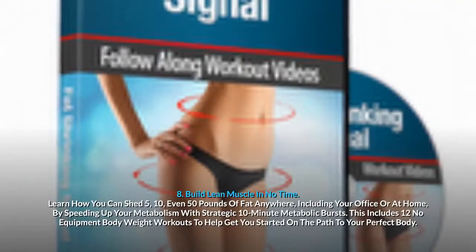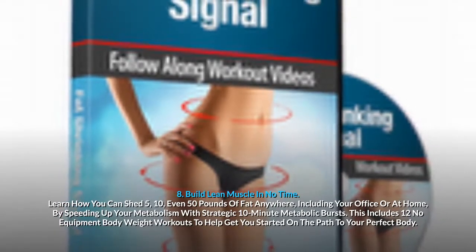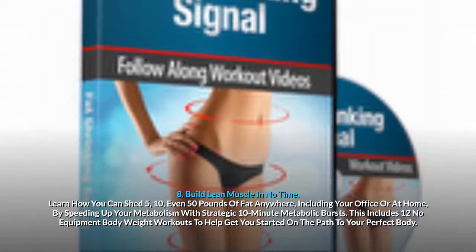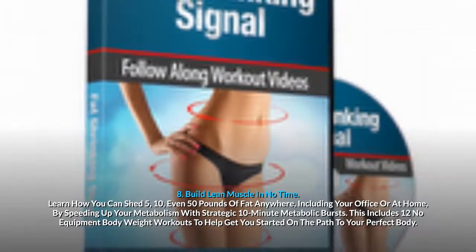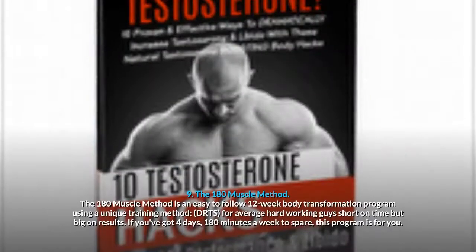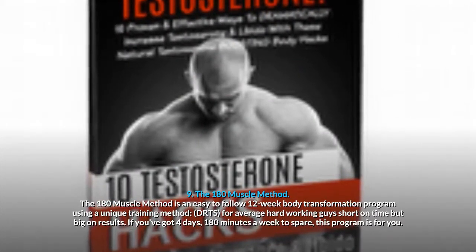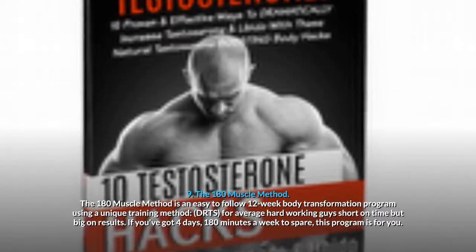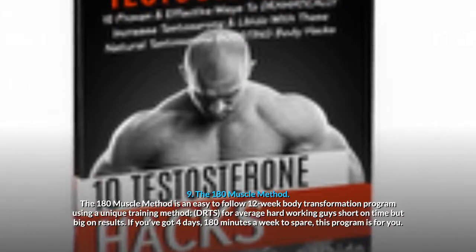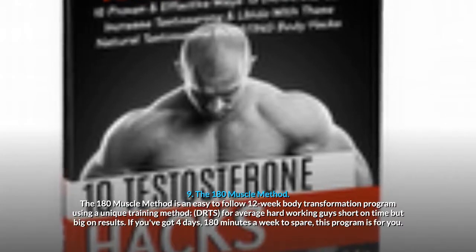8. Build Lean Muscle In No Time: shed 5, 10, even 50 pounds of fat anywhere, including your office or at home, by speeding up your metabolism with strategic 10-minute metabolic bursts. Includes 12 no-equipment body weight workouts. 9. The 180 Muscle Method: an easy-to-follow 12-week body transformation program using a unique training method, DRTS, for average hard-working guys short on time but big on results. If you've got 4 days and 180 minutes a week to spare, this program is for you. 10. How To Get 6 Pack Abs — a customized fat loss program designed by Professional Fighter, American Ninja Warrior Finalist, and Tough Mudder UFC Assistant Coach Jason Soares.